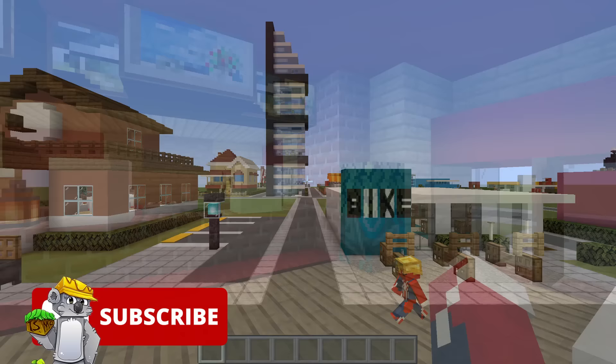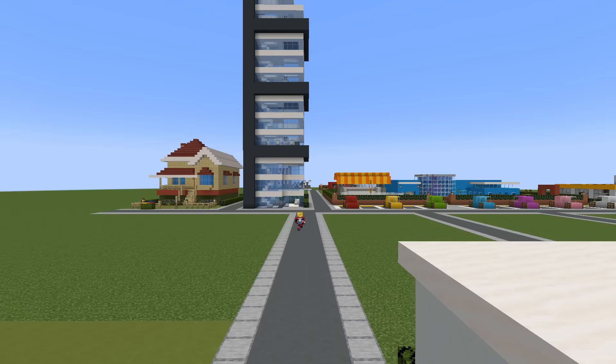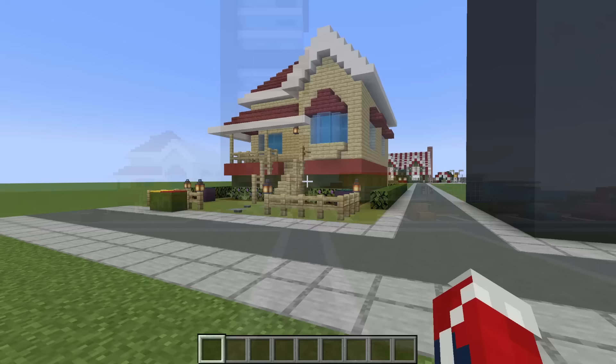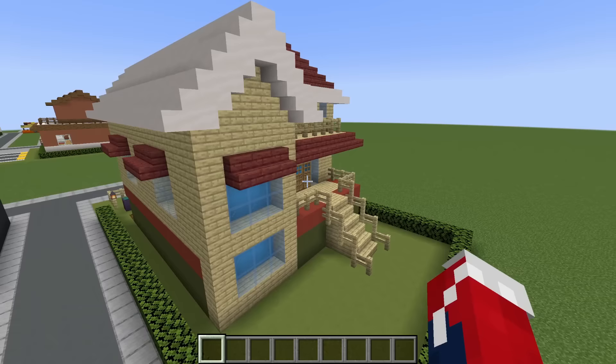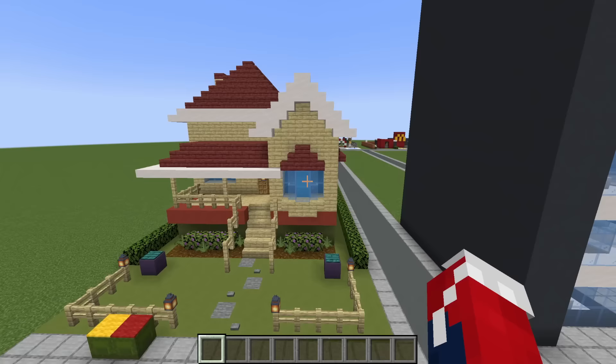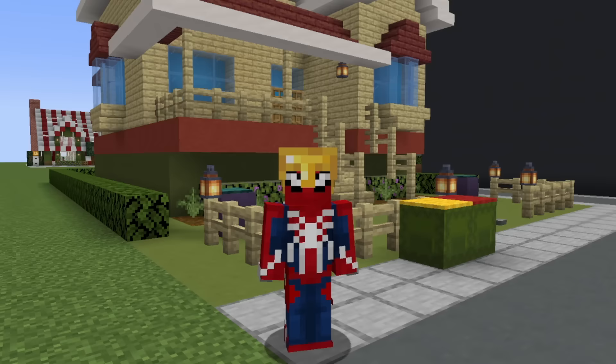Moving on to one of the final rows — row number eight. First of all on this row, we have Bluey's house from the show Bluey. I think that I managed to capture a huge amount of detail for the house, which is not common with cartoon houses. I actually think I almost perfectly captured it in this particular case. What do you guys think — did I do a good job?